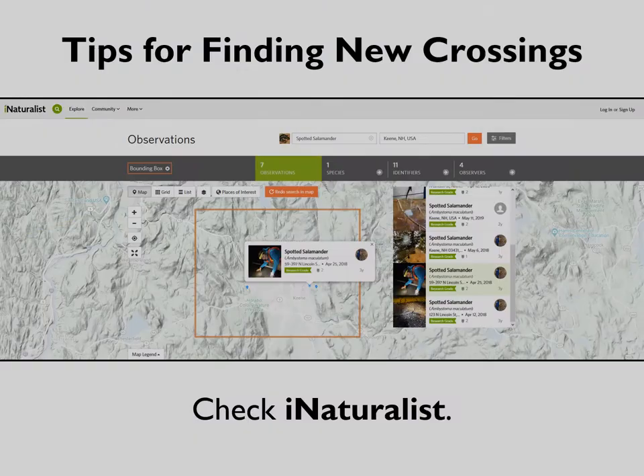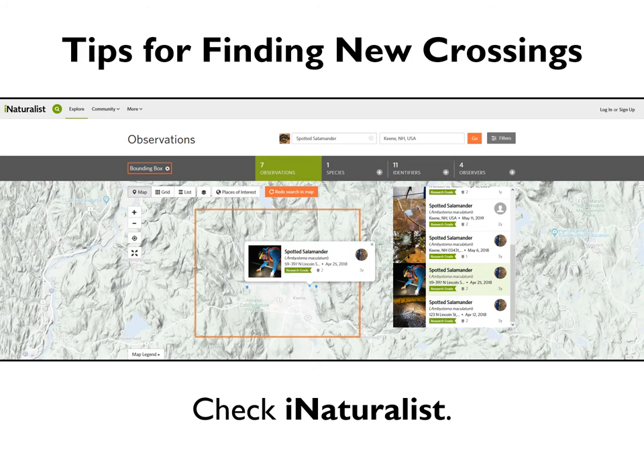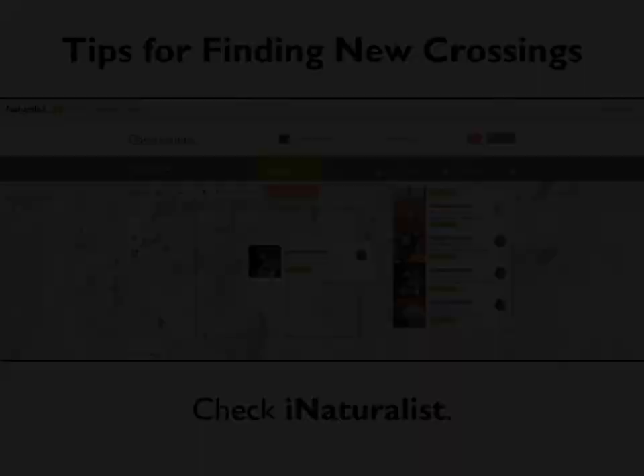Another way to find potential crossing sites is to check out iNaturalist.org — a website and app where community scientists all over the world can report species observations. You can search by species and by town. Look for spotted salamander, wood frog, spring peeper, or Jefferson salamander observations on or near roads in your town, and you might just find a new crossing site.